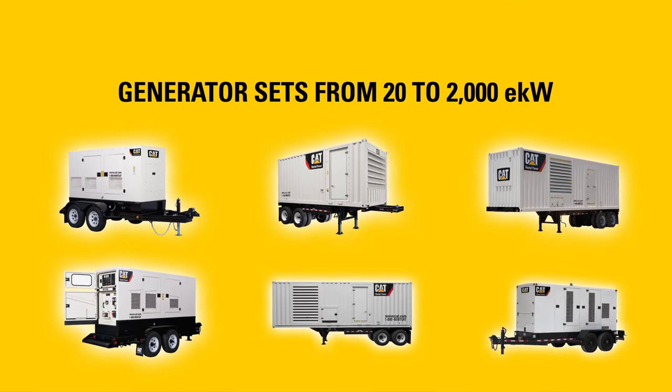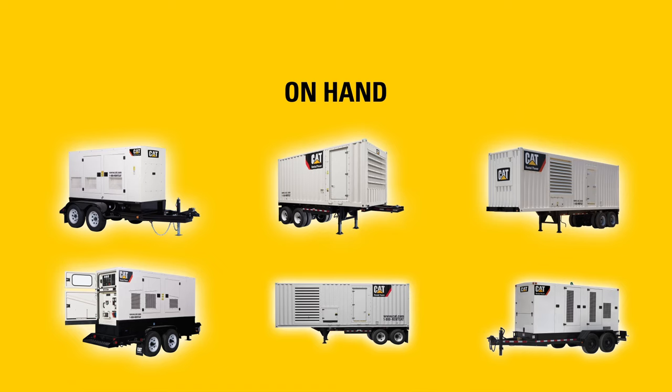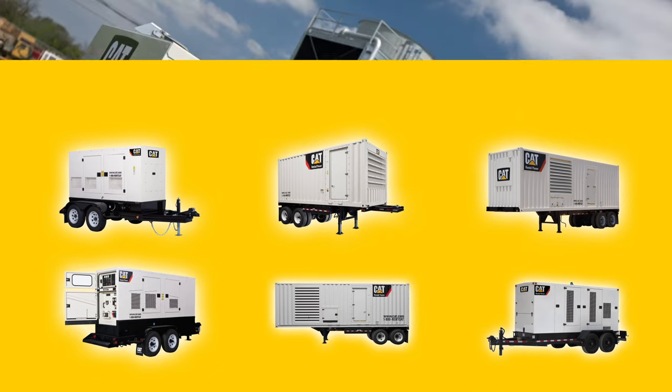Reliable electric power is the lifeblood of your business. Rely on CAT rental power for your temporary power needs. CAT dealers offer a deep inventory of generator sets, temperature control, and compressed air equipment, with complete self-contained trailer packages customized to your footprint and workflow.